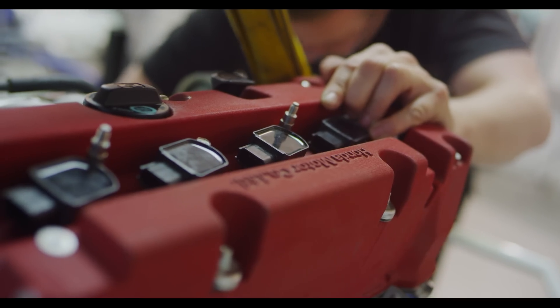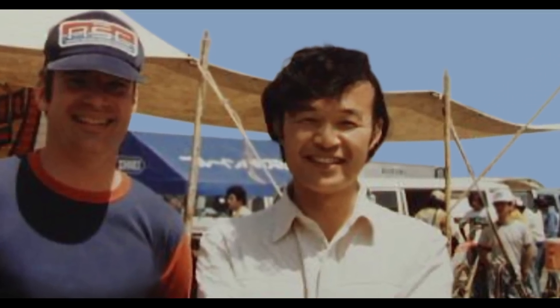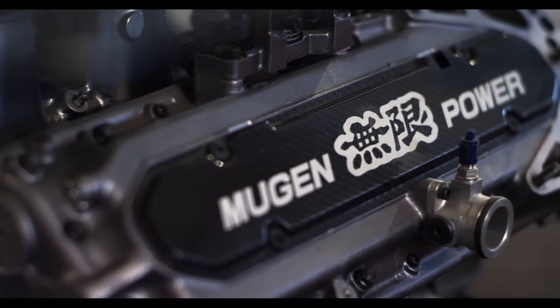From Le Mans to Formula One. The Mugen company itself was founded by the son of Mr. Honda, Hirotoshi Honda, in 1973. The word Mugen means in Japanese 'unlimited.' So if you see the badge like this — Mugen power — it means unlimited power.